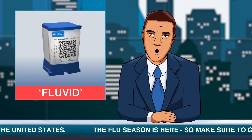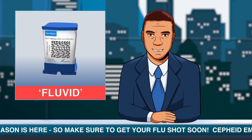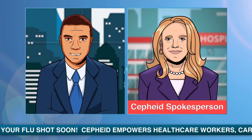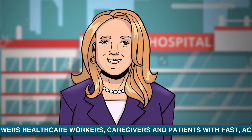A single cartridge can now be used to test for four of the most prevalent respiratory viruses this flu season, all of which share similar symptoms but require different treatment pathways. With Fluvid,